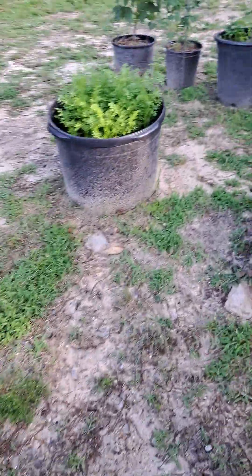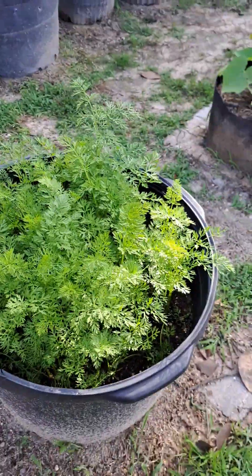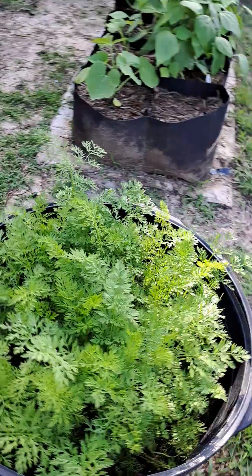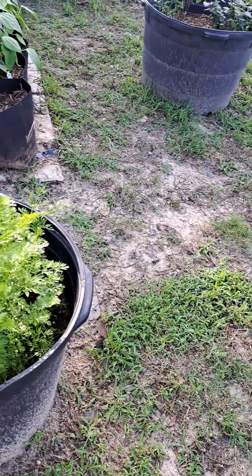I don't know if I've shown these carrots, but this is all carrots. It's a melody blend — just a multicolored blend. First time growing carrots, so hopefully we get something a little better than these little bitty tiny root crops.